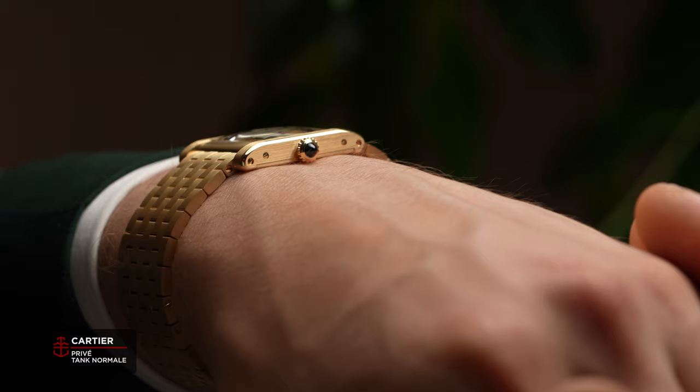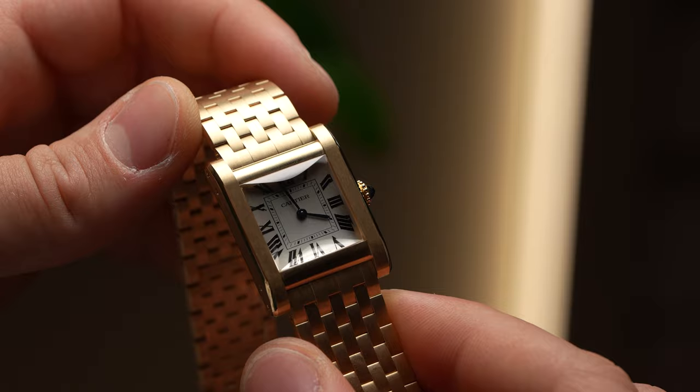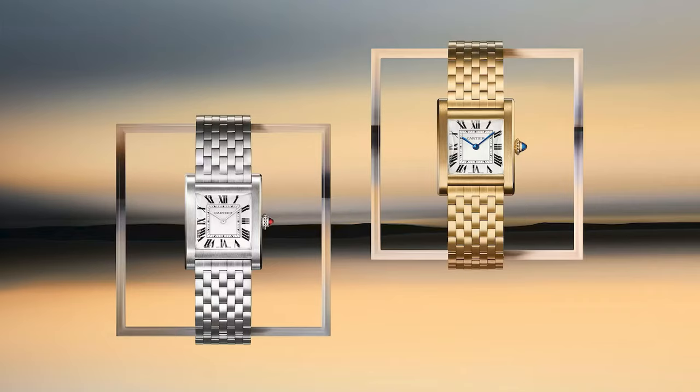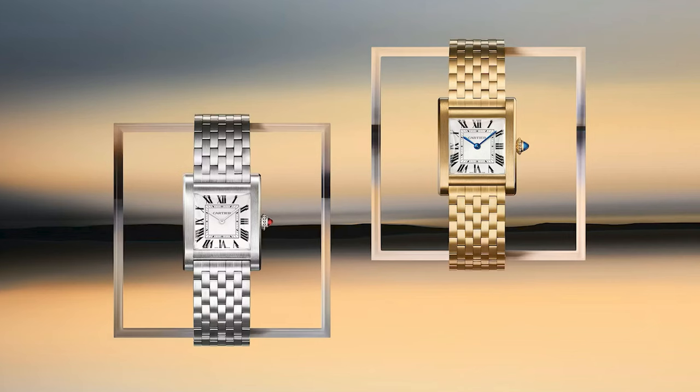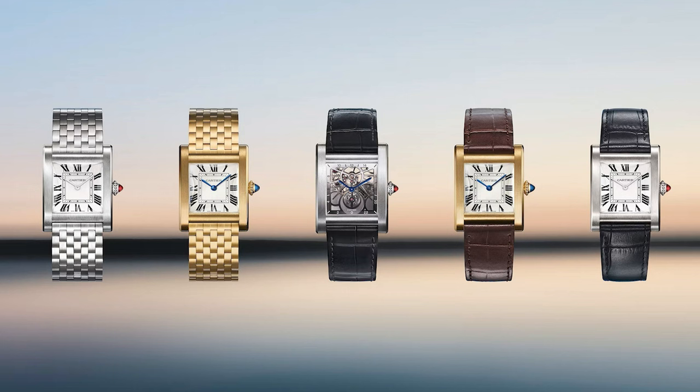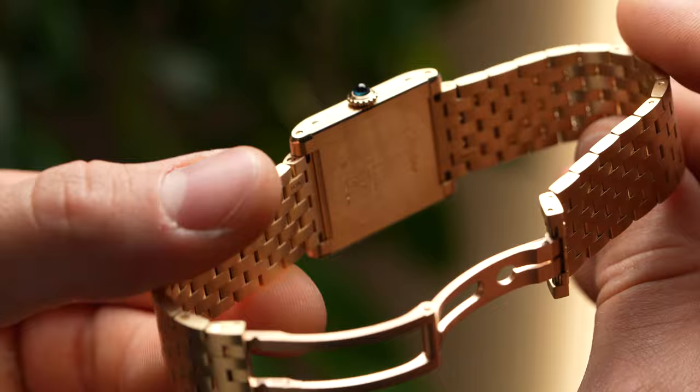This release brings everything back to where it began in 1917, respecting the original proportions of the Tank Normal. For each watch we have a nice beveled sapphire crystal to create that vintage vibe. The proportions of the case are maintained just like the original. We have options in yellow gold and platinum, and options for the straps — either a leather strap or a seven-piece link bracelet.